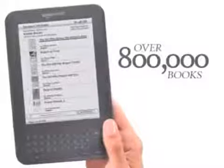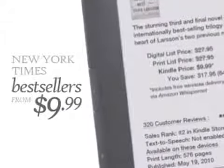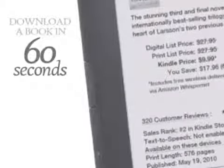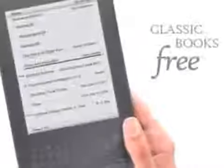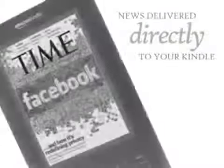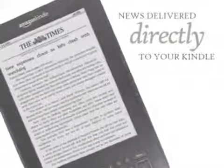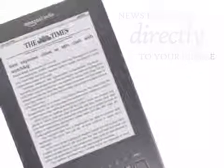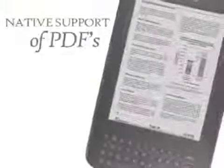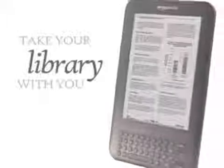The Kindle store offers more than 800,000 of the world's most popular books, including New York Times bestsellers from just $9.99. Think of a book and start reading in 60 seconds. Access thousands of classic books, like Pride and Prejudice, free. Read leading magazines and international newspapers on your Kindle before they hit the newsstands. Access more than 9,000 blogs. Read PDFs and personal documents, and take your entire library with you, wherever you go.